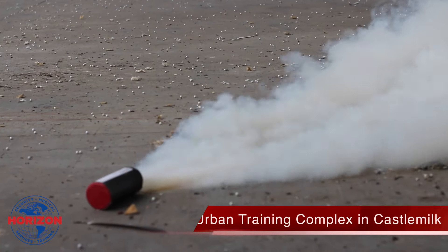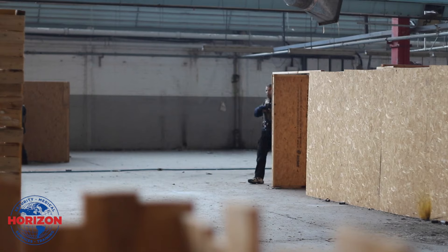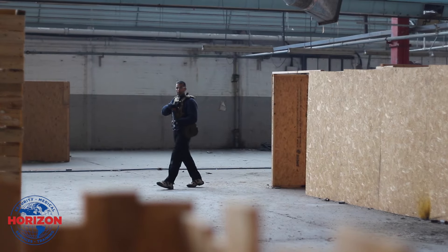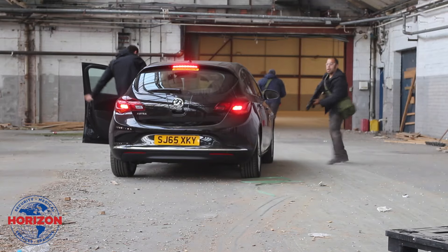The training has progressed throughout the course and the students take part in a two-day hostile package at our urban training complex in Castlemilk. This is where they use simulation weapon systems and pyrotechnics to mimic hostile environment situations.